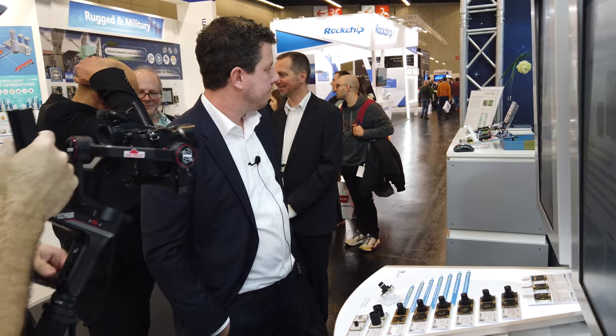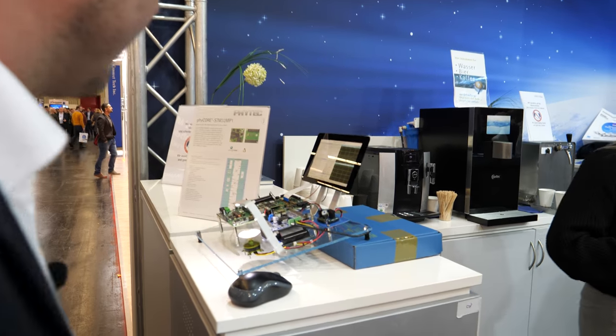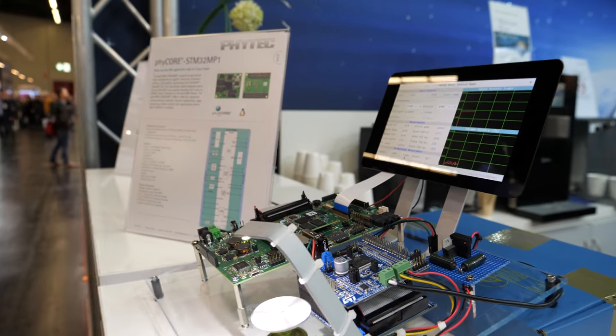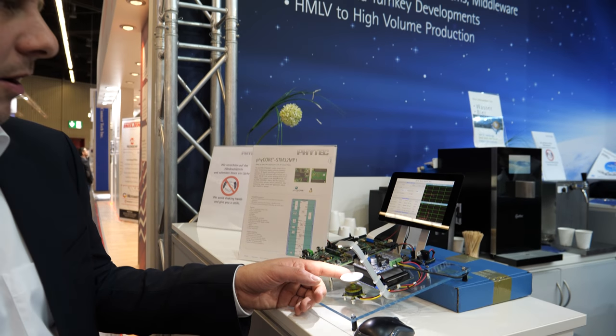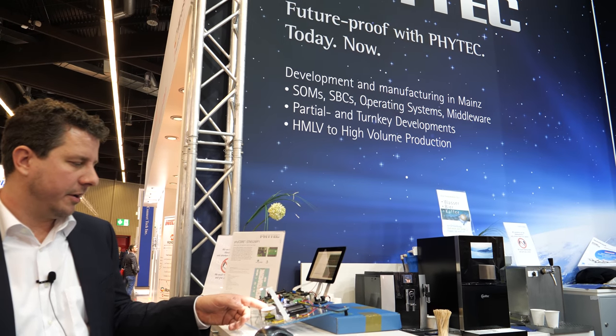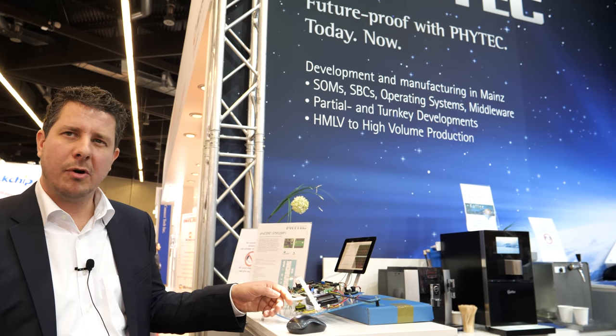We also have an STM32MP1 demo here showing motor control usage and how it can do real-time tasks of controlling a BLDC motor.